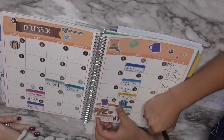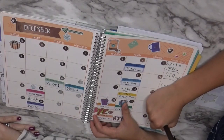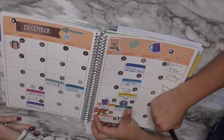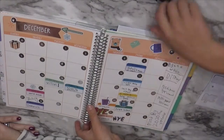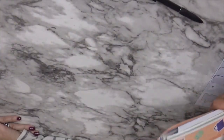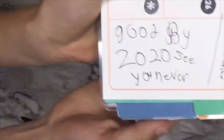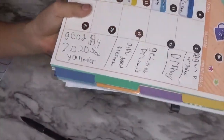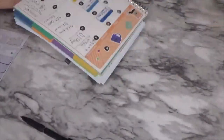Thanks everybody for watching and hanging out with us! Ethan's finishing his monthly goals. If you like these videos, be sure to give it a thumbs up and subscribe to see more videos like this one. If you want to be entered into the giveaway to win a planner, make sure you comment down below and check out my Instagram, Elizabeth Madero, for more info. Thanks so much! Bye 2020 — see you never!